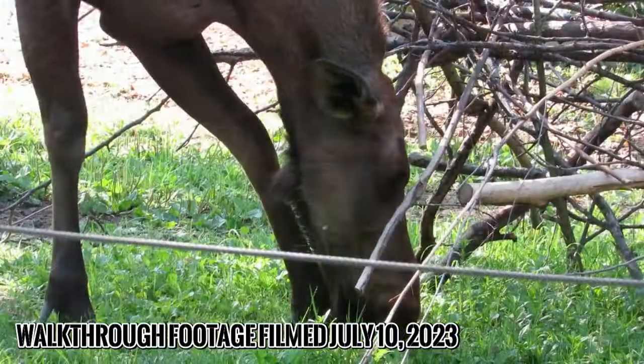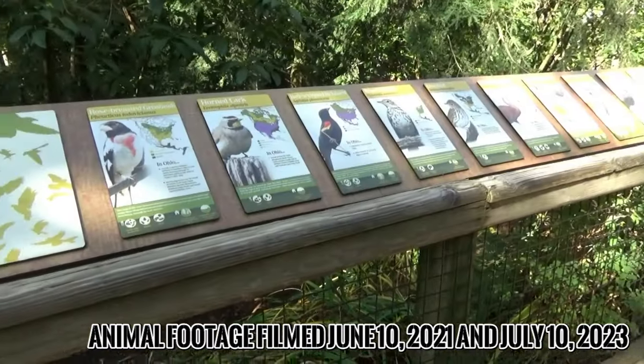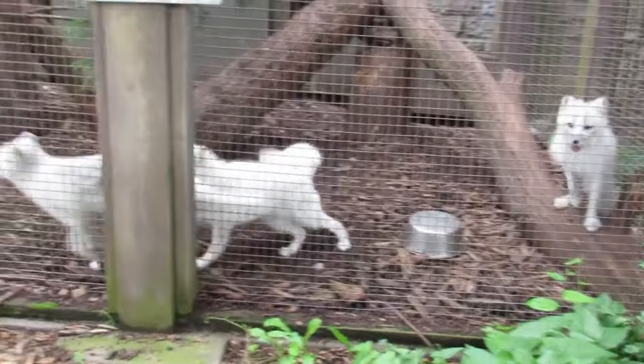Given my praise for this place, it should come as no surprise that — spoiler — this is my favorite North American exhibit I've seen so far. So now, let me show you why.